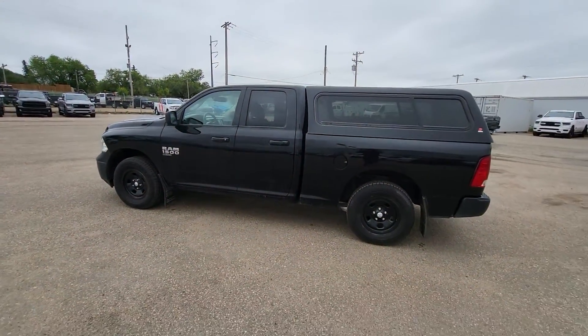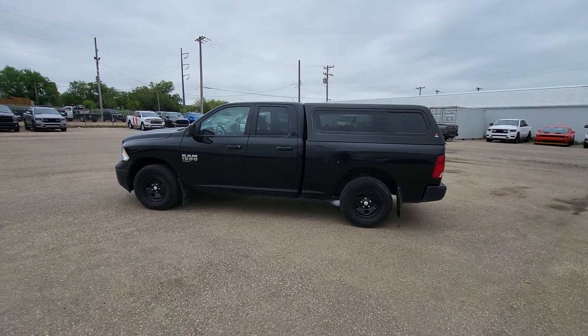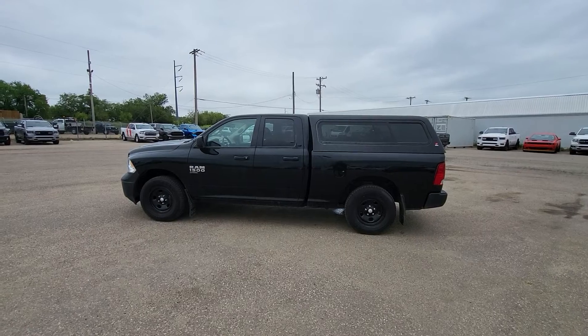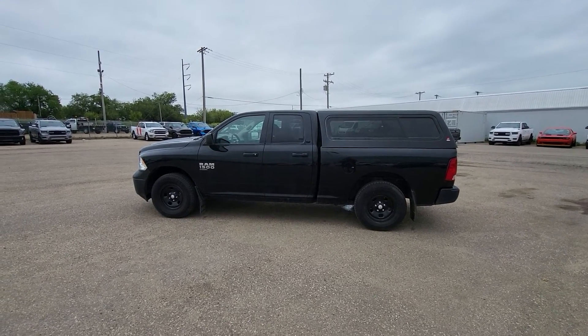So there you have it, folks. That's our 2019 Ram 1500 Classic Tradesman. For more information on this vehicle and many others like it, come down to 331 Circle Drive West — that's Auto Clearing Jeep and Ram Center.